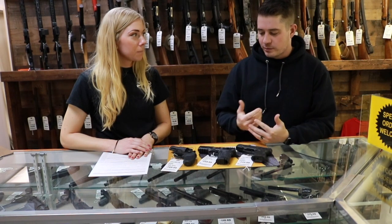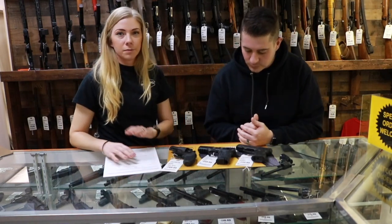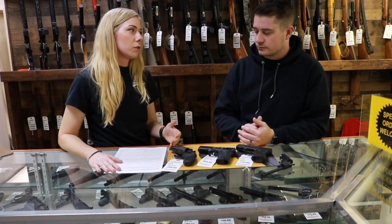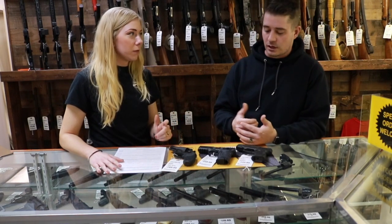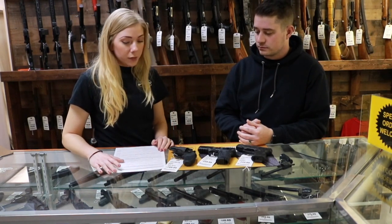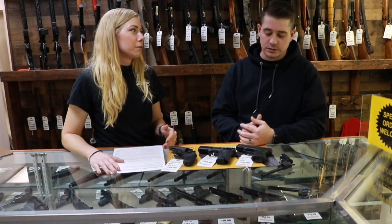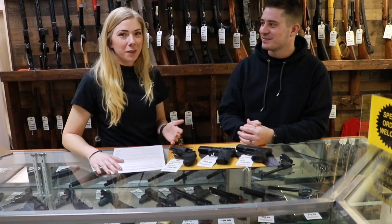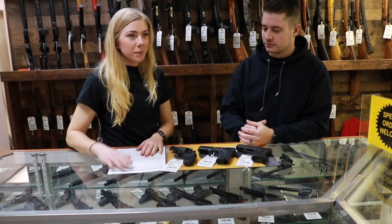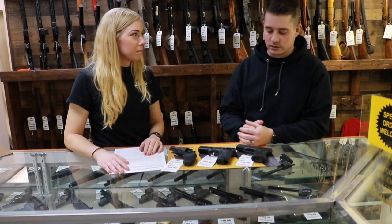Sometimes when someone comes to buy a gun, there's a chance they could get a delay. A delay can be caused for a bunch of different reasons. Some of the more common ones include any arrest in your background, even for minor arrests — it just puts up a red flag that they need to research you a little further. Another common reason is if you have a really common name, like John Smith — especially if they don't use your social to differentiate. It's just misidentification. Certain military clearances can also put you on a delay.